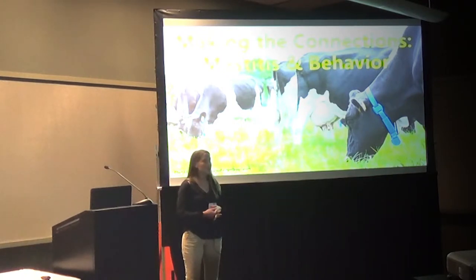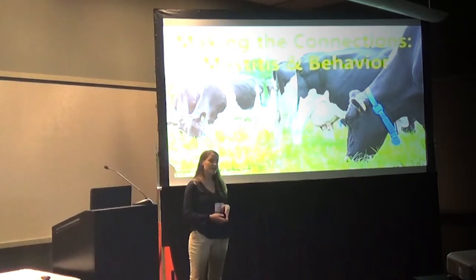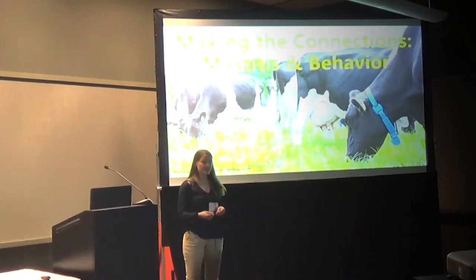Whatever the case may be, the more efficient the mastitis detection is, the better. Farmers currently detect mastitis by checking for swelling of the mammary glands, evaluating the somatic cell count, and looking for any abnormalities in the consistency of the milk.